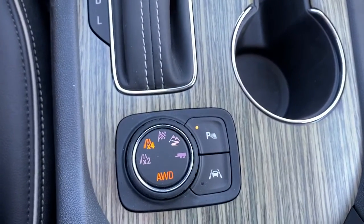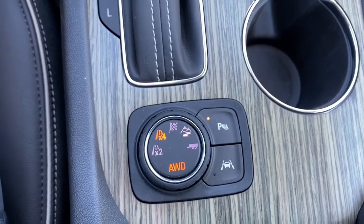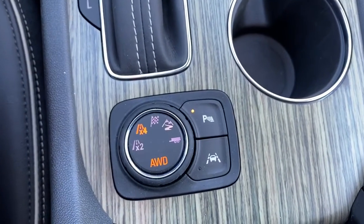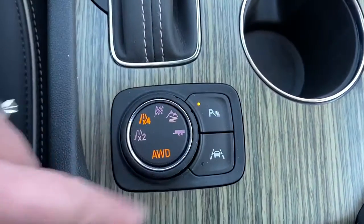Over here we've got our two-wheel and four-wheel drive buttons, as well as our off-road, sport mode, and trailer mode. We've got park assist and lane departure.